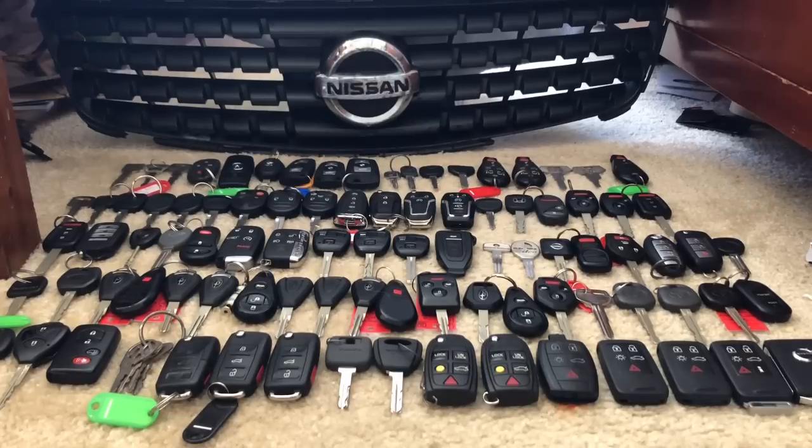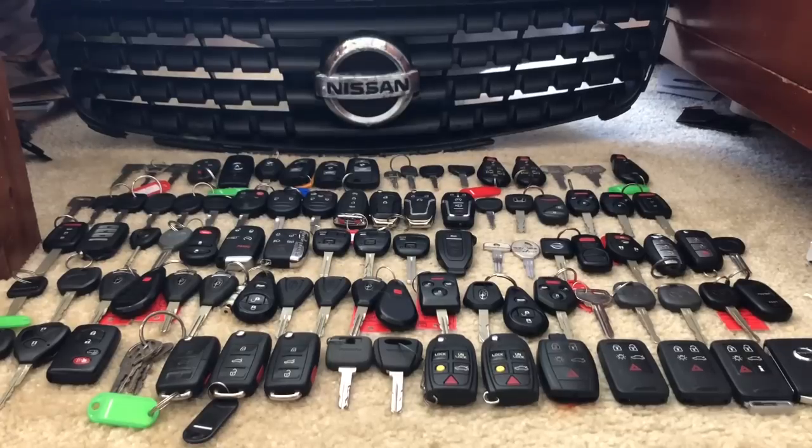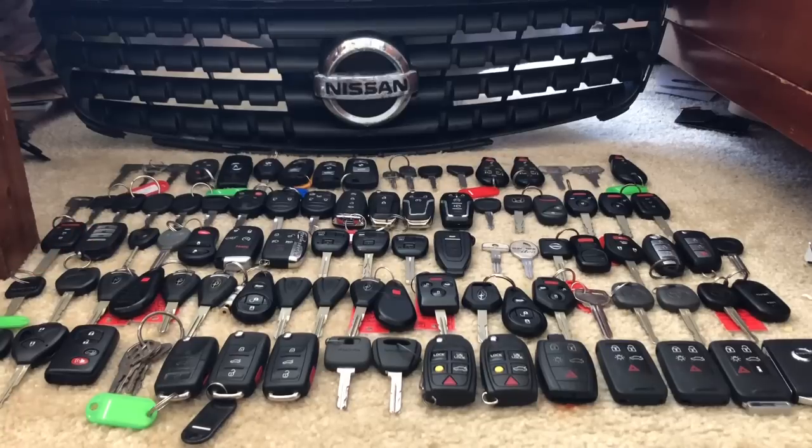Starting over with Dodge, to the right of the screen we have old 1995 and 1994 Dodge Ram pickup truck keys, and then we have a 2013 Dodge Challenger key.